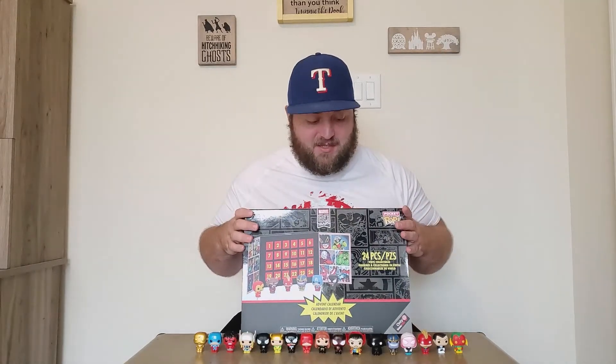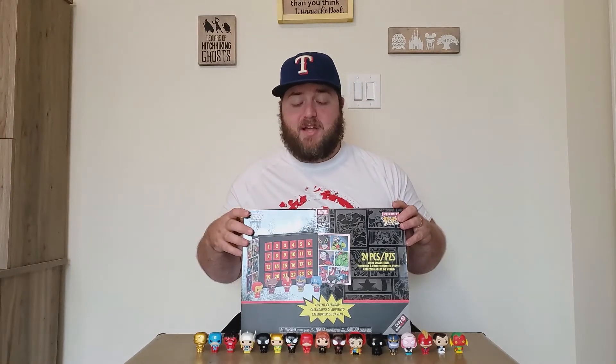Hello everyone, welcome to the Hitchhiking Bones YouTube channel. My name is Will and I'm your host for Will's Wonderful World of Funko Pops. Believe it or not, we are on day number 18 of this Marvel 80 Years Funko Pop advent calendar unboxing. We got this box from GameStop and we're using it to count up to our trip to Walt Disney World — day 18, counting up to day 24.